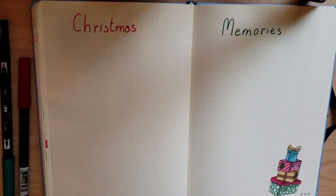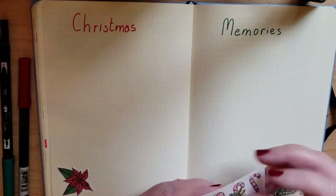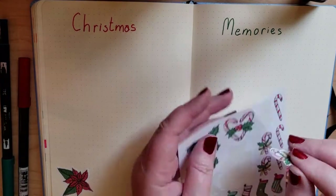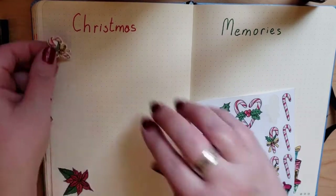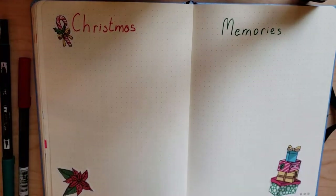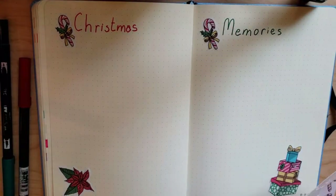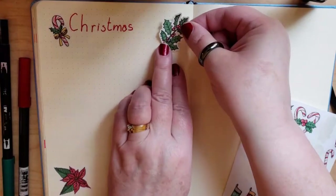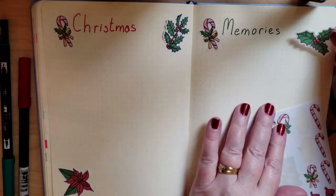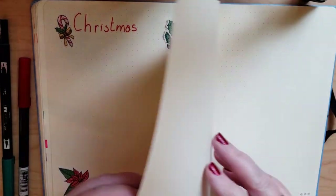I'm using stickers from Planning with Kay — I will link her channel below. Since I didn't take a whole lot of pictures, it may end up being a lot more just written down, some of which, you know, things like breaking down on the highway on Christmas night and other fun things like that. But that's probably not the main memories I want to capture.